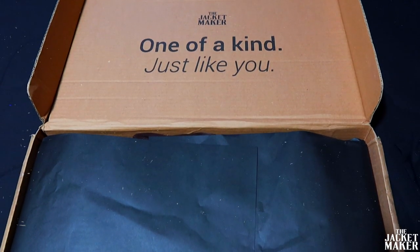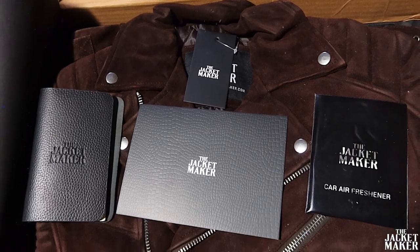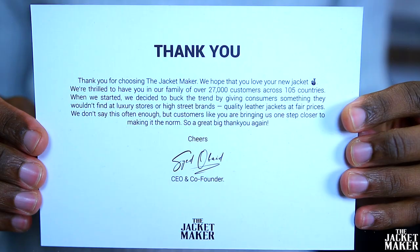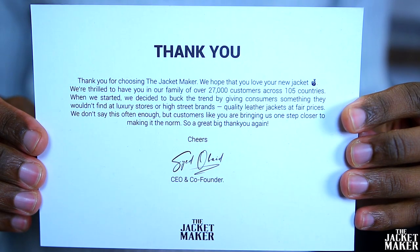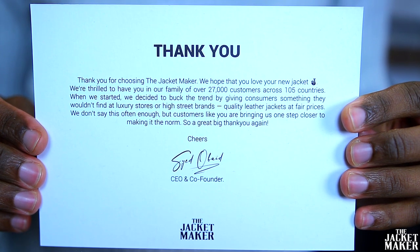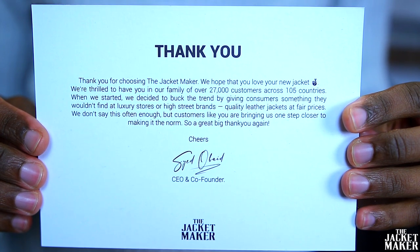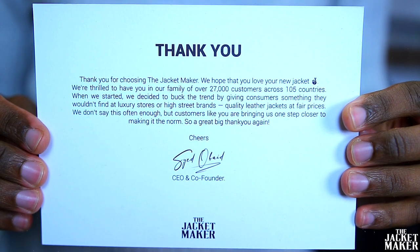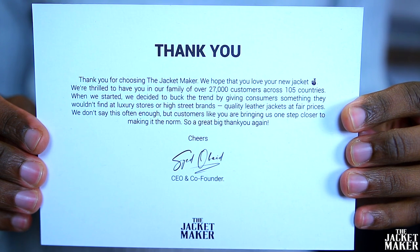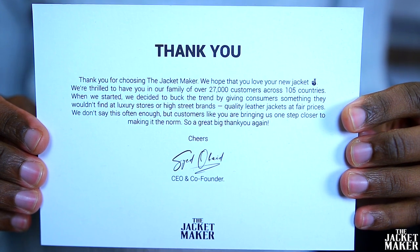The packaging is already A1 and that's what I'm looking for when I'm shopping with a company. The first thing you're going to see is a card inside your package: 'Thank you for choosing The Jacket Maker. We hope that you love your new jacket. We're thrilled to have you in our family of over 27,000 customers across 105 countries. When we started, we decided to buck the trend by giving consumers something they wouldn't find at luxury stores or high street brands — quality leather jackets at fair prices.'